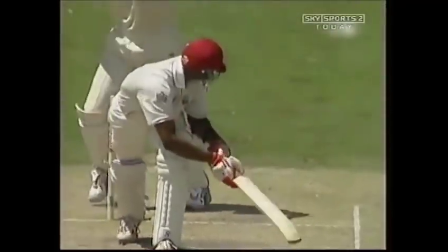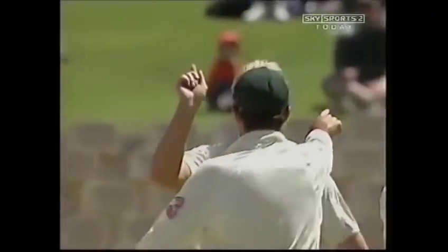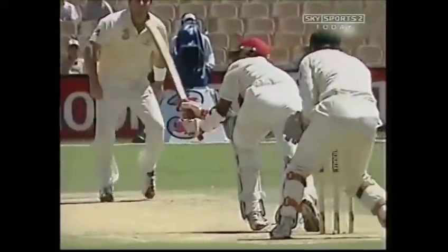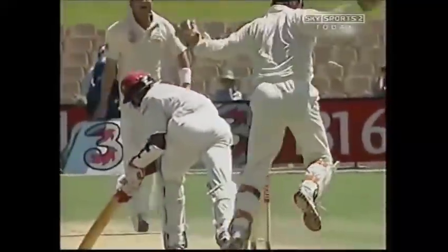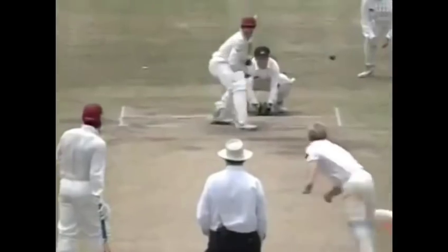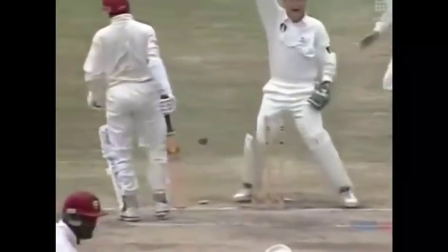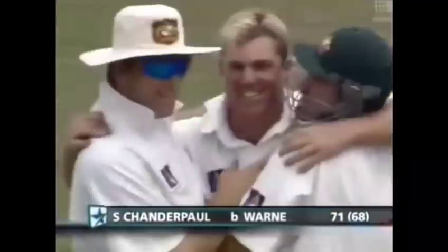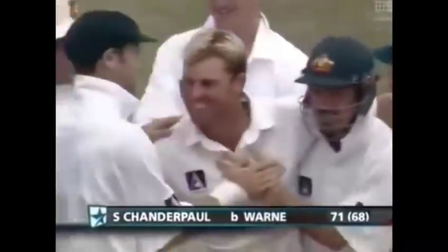He's turned a long way. He's turning a little easier now for Warne, now that he's got Lara out there. The red line shows you where the ball has gone.